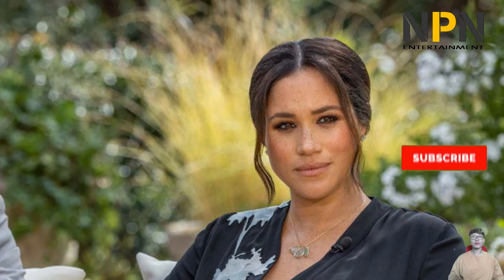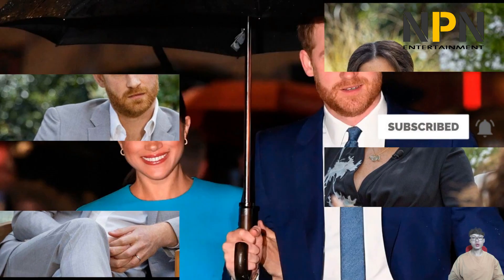As Princess Diana's niece, the bride wore the family's Spencer tiara, which her aunt wore at her own royal wedding in 1981 to Prince Charles. Joining the wedding party were Diana's sisters — mother of the bride Lady Sarah McCorkadale and Lady Jane Fellows — and her brother Charles, 9th Earl Spencer, and his wife Karen, the founder and CEO of Whole Child International.